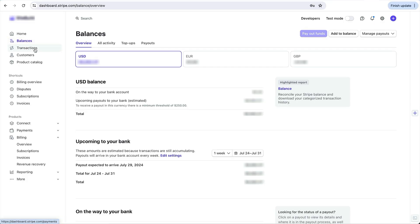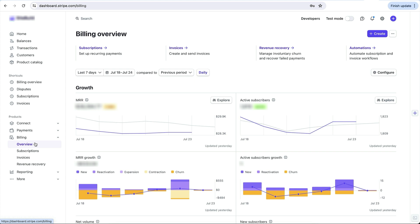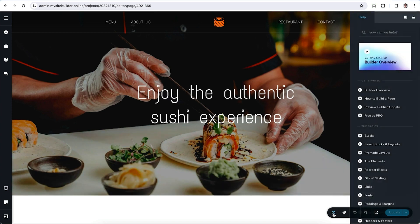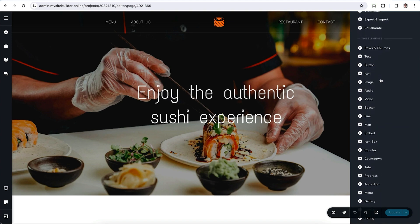When it comes to client communications, it's also white labeled — all emails and interactions reflect your brand name. You can manage clients and billing with ease through Stripe integration, setting your prices, handling client accounts, and taking care of billing all from one place. You can also offer unlimited free trials to hook your clients, which is a great marketing strategy to convert them to the pro version later on. They've also got you covered with over 70 different white label videos to help your clients master your website builder.